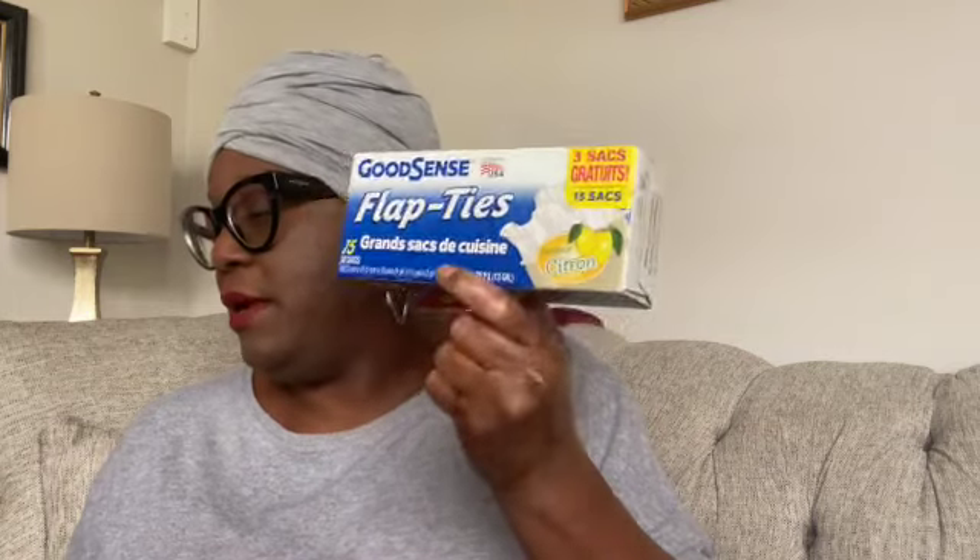I also picked up some Good Sense Flap Ties — 13-gallon trash bags, 15 bags in the citron scent. I picked these up for my bedroom trash can. The small Dollar Tree bags are too small, so this is the size I need. These are a smaller 13-gallon and don't work in my kitchen trash can. At one bag per week, 15 bags will last me 15 weeks — a great buy for one dollar and twenty-five cents.